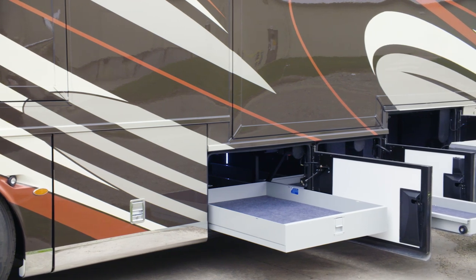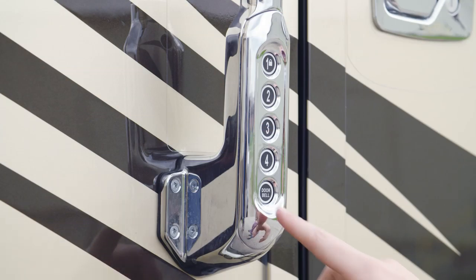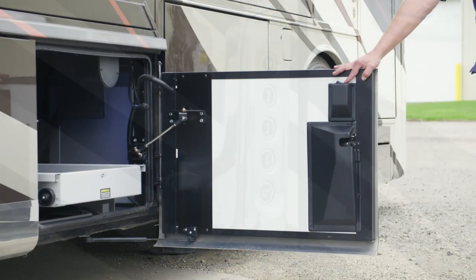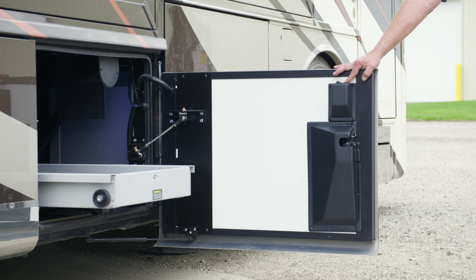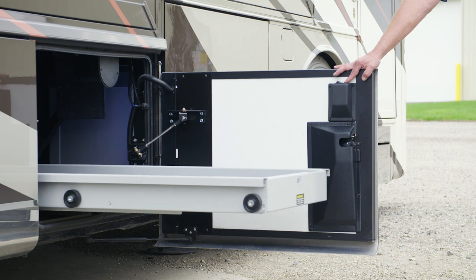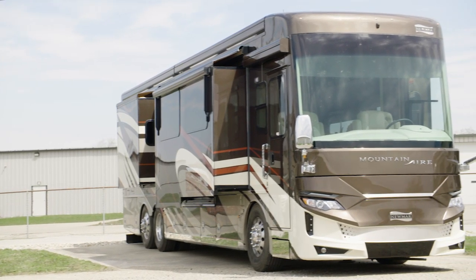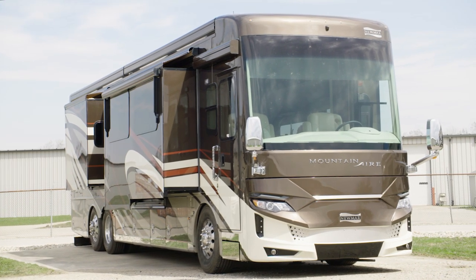For your convenience, you'll find power baggage door locks, and for your safety, a keyless entry door with a touchpad and doorbell comes standard. You may also select the available power pass-through storage trays for easy access to luggage and other belongings. The coach's power is supplied by a standard 12.5-kilowatt Cummins Onan diesel generator.